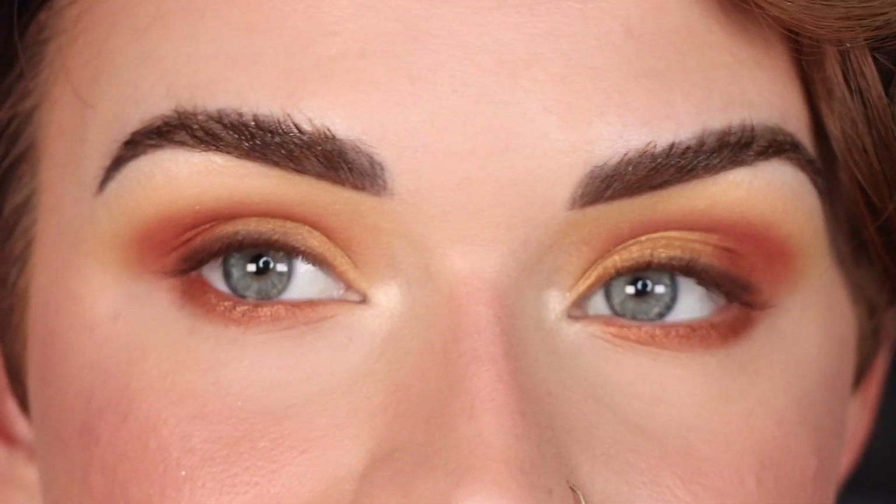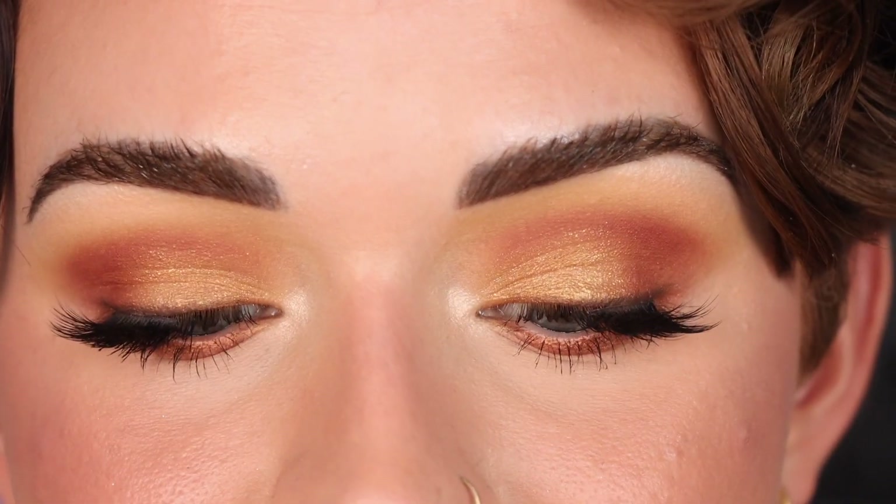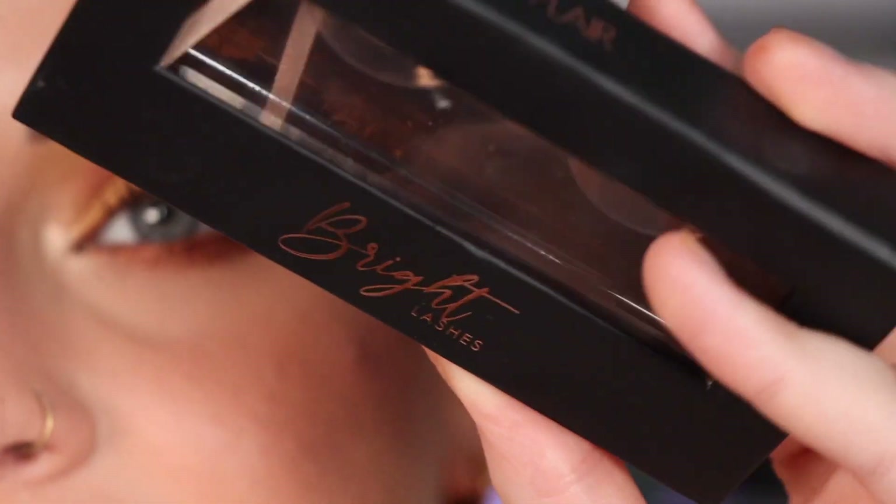I'm going to pop on some mascara and lashes and then I'll show you the full face. I put on my mascara and lashes — I'm wearing my brand, The Bright Lashes, in the Half Lash Flare. Here is what the full face looks like. For blush I'm wearing the Sigma Blush in Nearly Wild — lots of Sigma products today — and my highlight was Moonbeam.